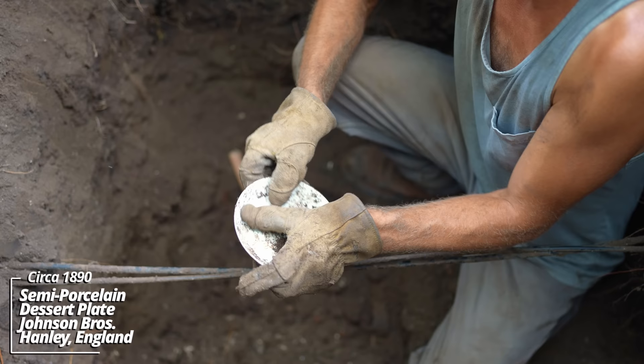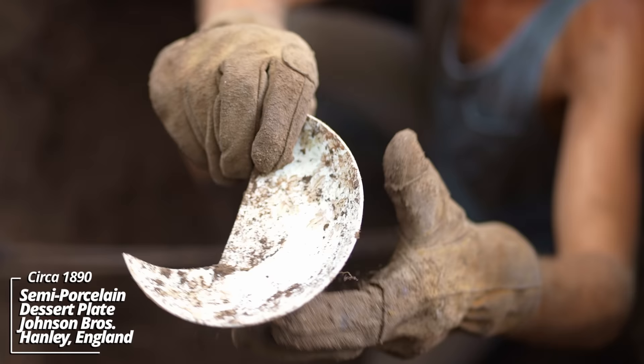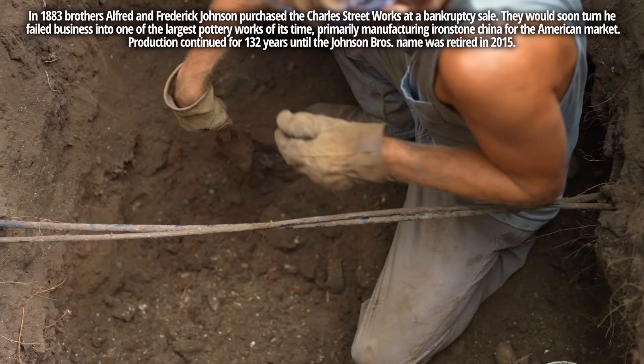Looks like a plate — it's got some kind of brown stenciling on it. Columbia Semi-Porcelain, Johnson Brothers, England. They had a major company back in the day, all sorts of patterns. This one I believe is an 1880s style.